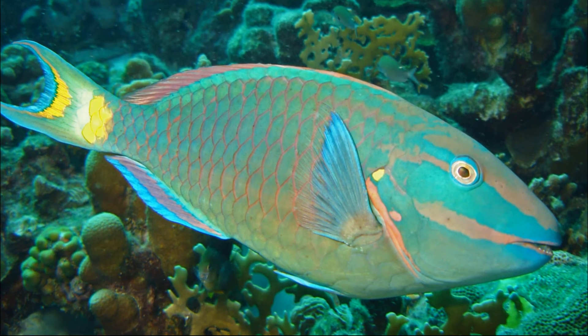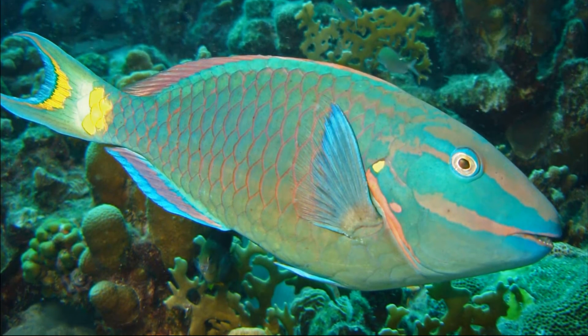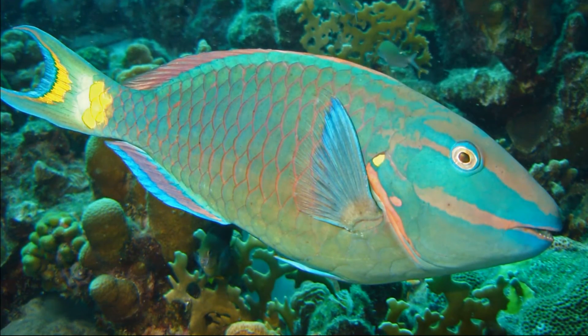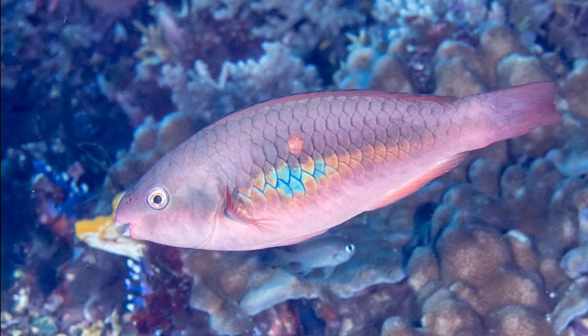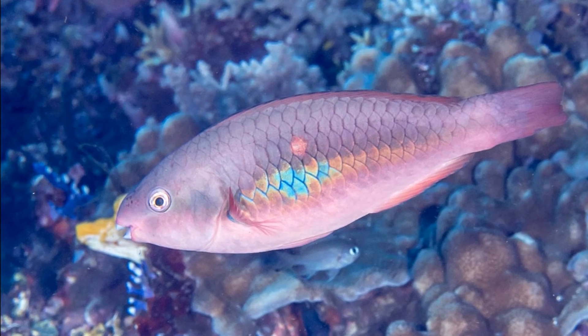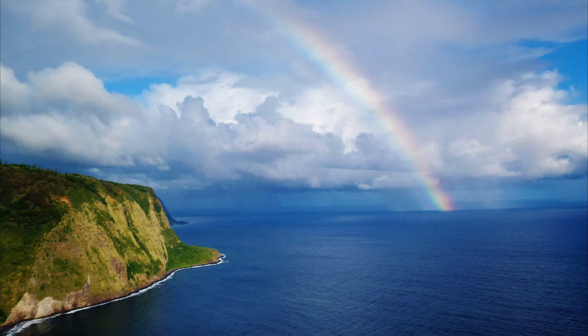Groups of parrotfish are typically led by one dominant male that has exclusive breeding privileges with the females. When the male dies, the largest female in the group transitions into the new dominant male.